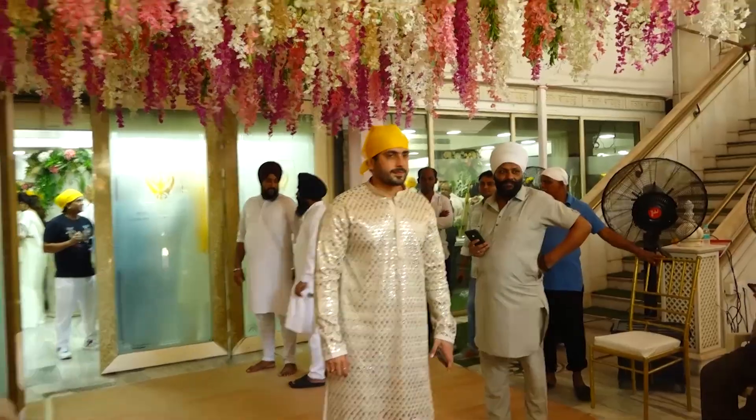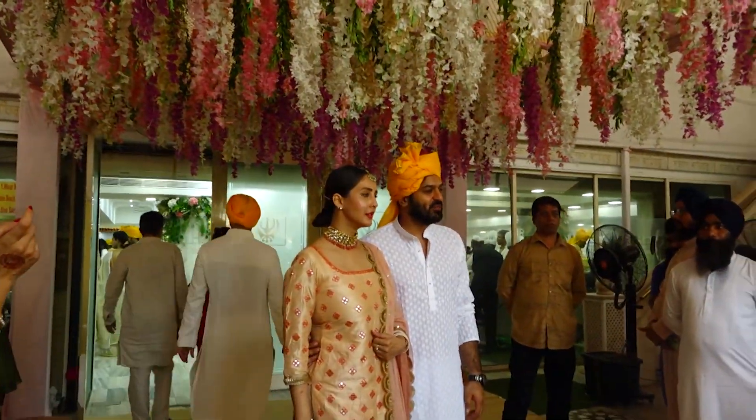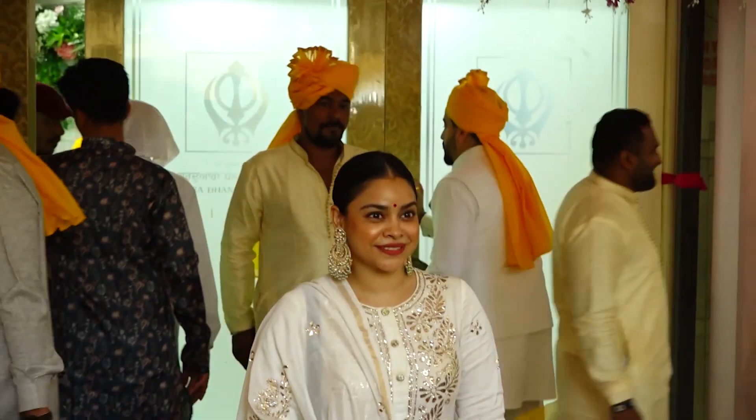Several celebrities, including Kartik Aaryan, Sunny Singh, Chahat, Rohan Ganguly, Omkar Kapoor, Luv Ranjan, and others, turned up at the wedding.